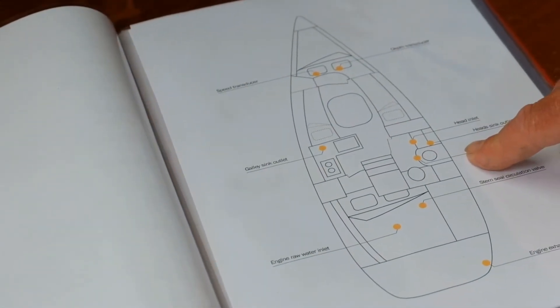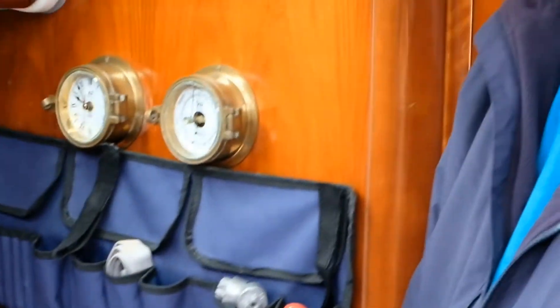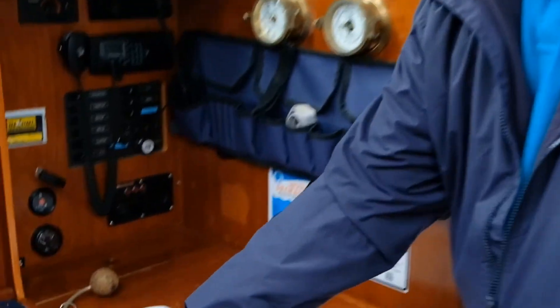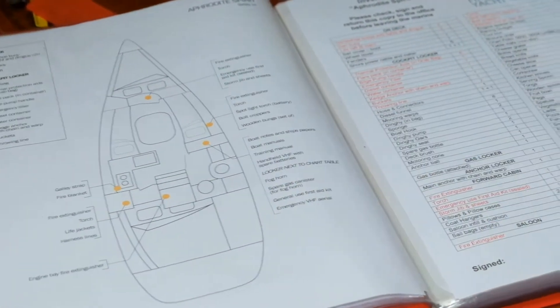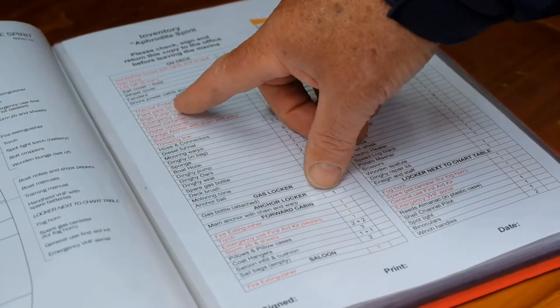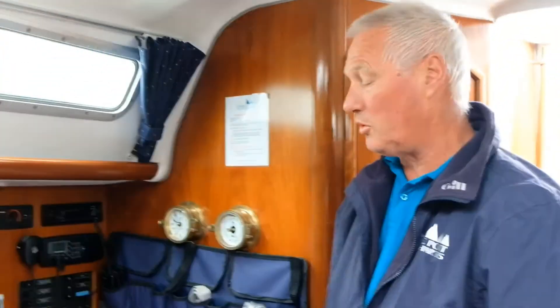On the next page there's a diagram showing you where all the through-hull fittings are — heads, sinks, outlets, toilet inlets, speed and transducers — so if you get any leaks on the boat, you know where to look. The following page, an important one, shows you where all the safety equipment is on board and where it's stowed. Next to that is another copy of the inventory — pay close attention to what's in red, because that is all your safety equipment on board and it tells you exactly where it is.